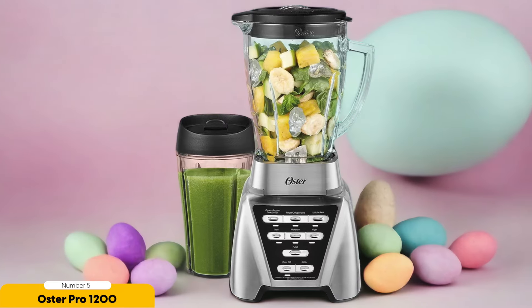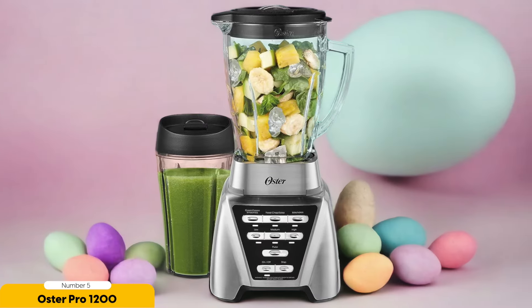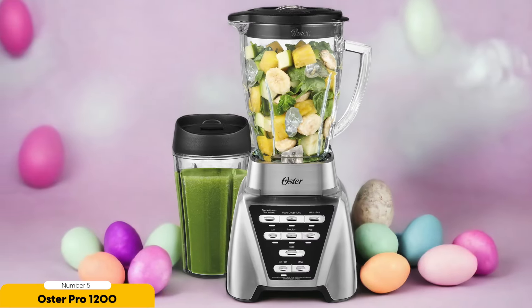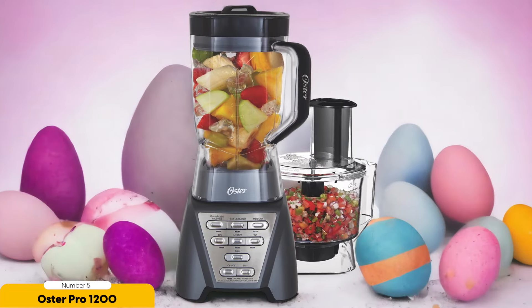One of the things I love about the Oster Pro 1200 is its versatility. It comes with a 24oz personal jar, perfect for on-the-go smoothies or single servings. Whether you're blending up a refreshing green smoothie or a protein-packed post-workout shake, this blender can handle it all. Cleaning is a breeze too — thanks to its removable blades, you can just remove them, rinse them off, and you're good to go.